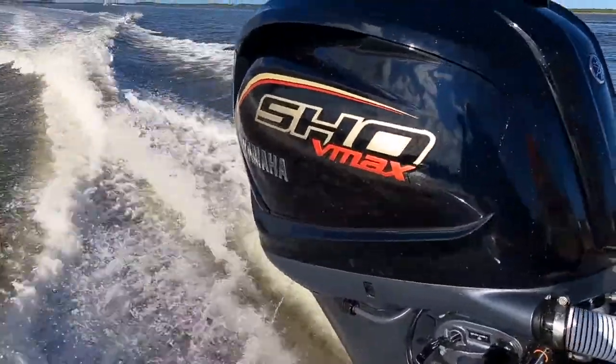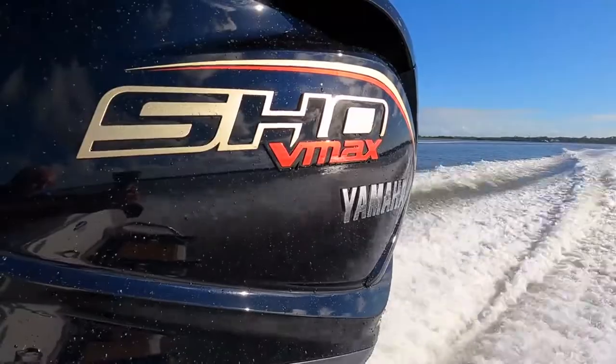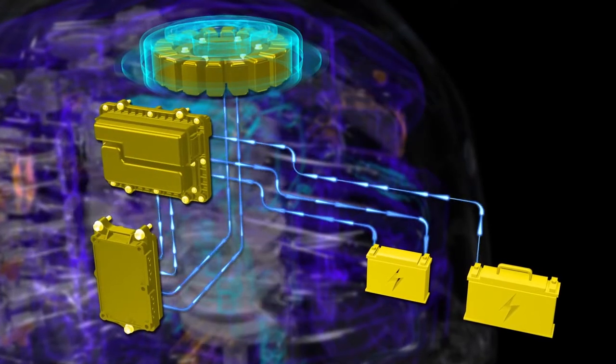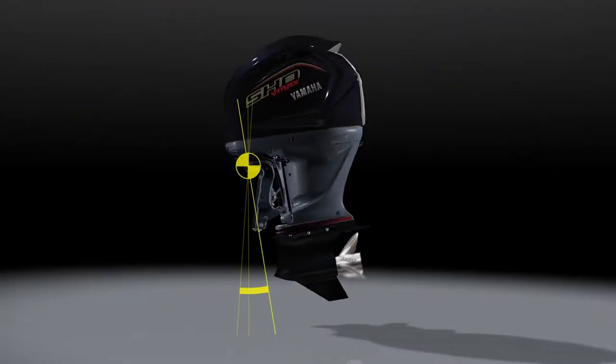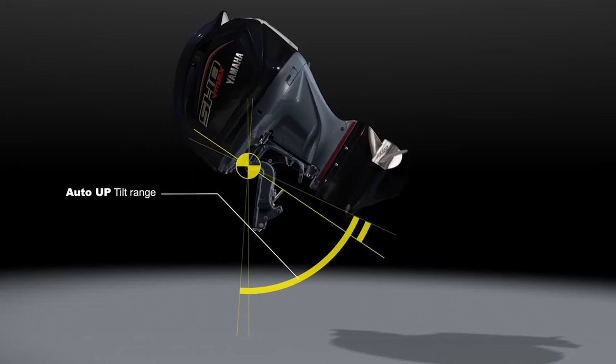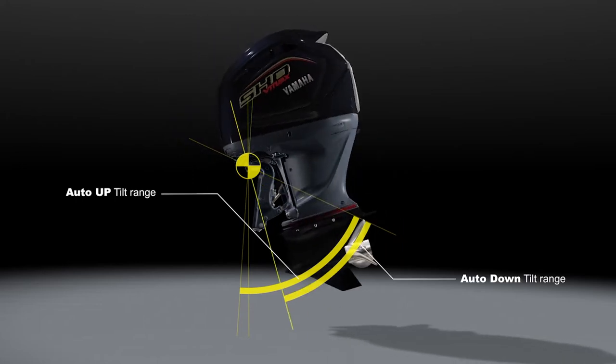The new 4.2-liter VMAX SHO features a bold and aggressive new look and now produces up to 70 gross charging amps — a full 40% more than before. It is equipped with Yamaha's exclusive Total Tilt System, mechanical control compatibility, and a battery isolator output.